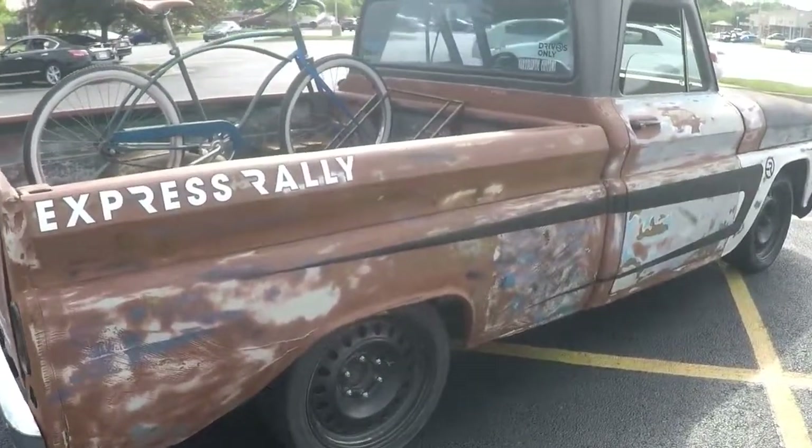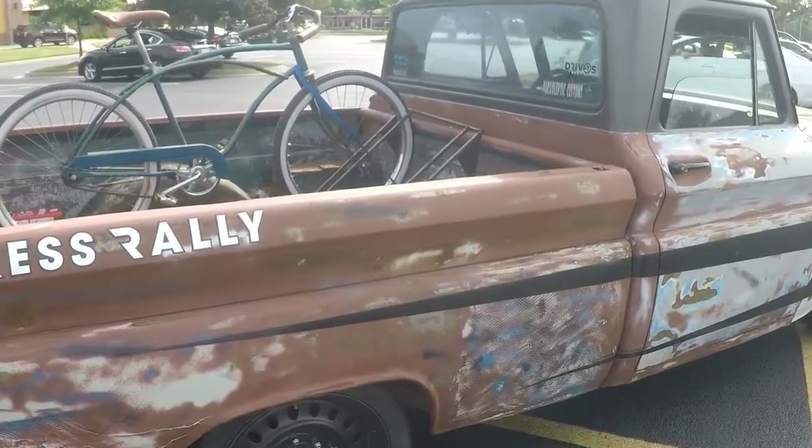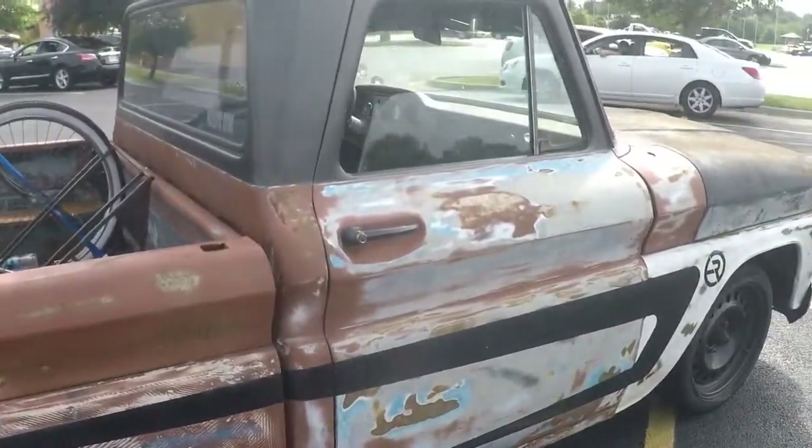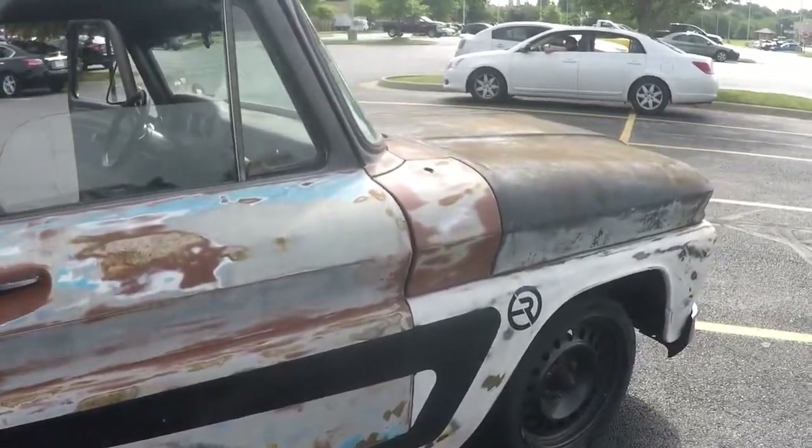My grandfather bought the truck in '67 with 9,000 miles on it, drove it every day for 25 years, and then gave it to me when I turned 14. So this is almost a family heirloom then? And I'll be damned.